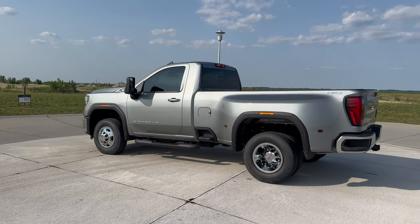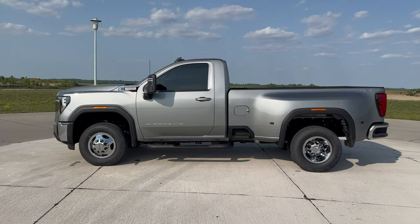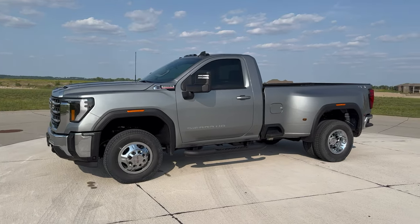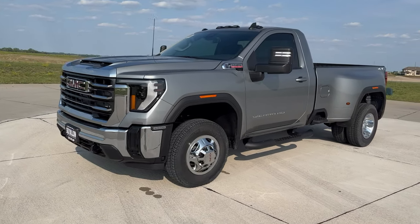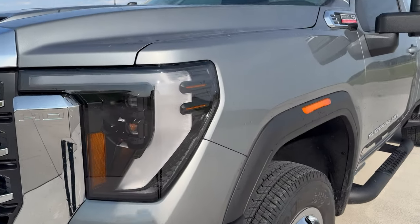Not a whole lot to it on the inside. All in all, this is kind of just a working man's truck — it's made to pull trailers and haul things around. Just a really cool looking truck and one that I'm pretty excited about. Thanks for watching.